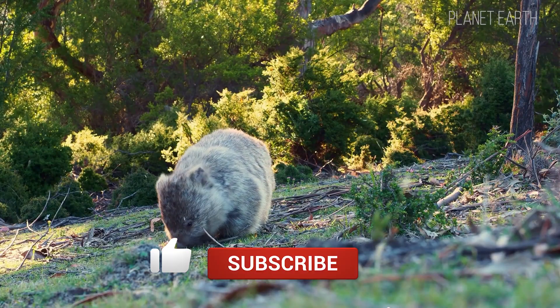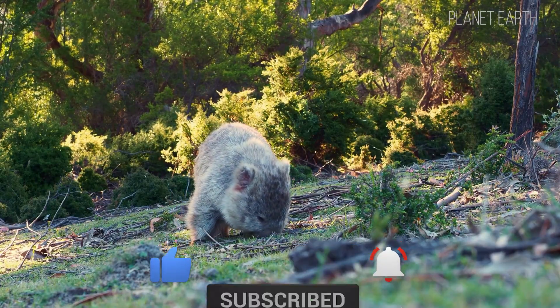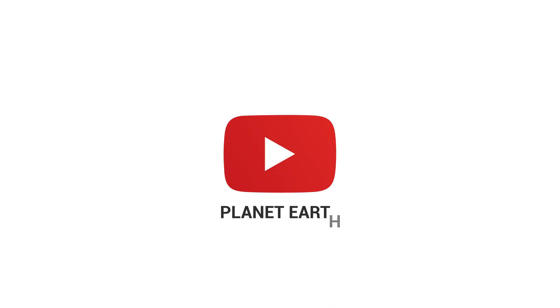So watch, learn, like, and share this video — it really helps us grow. And don't forget to subscribe. You're watching Planet Earth.